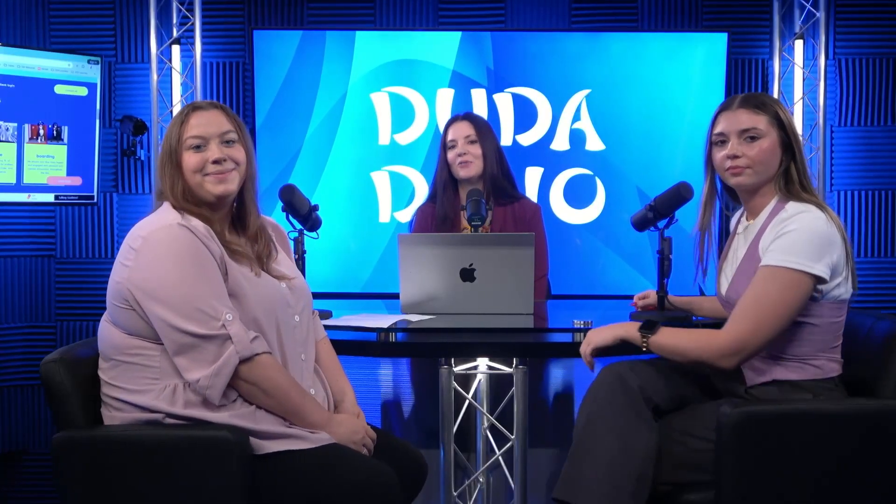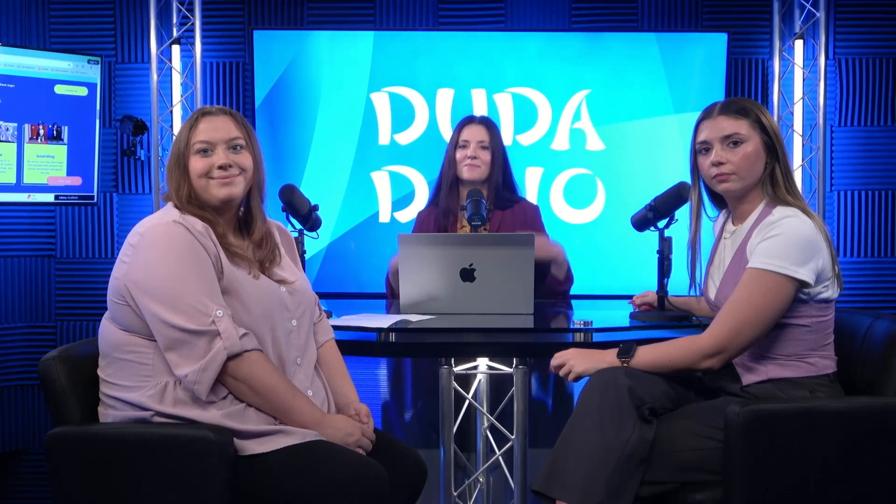Well, that's all we have today. If you're looking for additional Duda tutorials or product updates, visit our YouTube channel. And don't forget to drop a comment if there's a specific tutorial you'd like us to cover in the future. I'm Jessica. This is Duda Dojo — we'll see you next time.